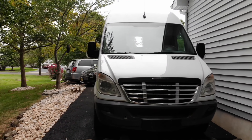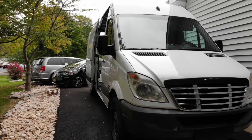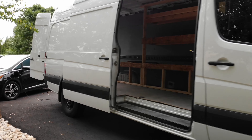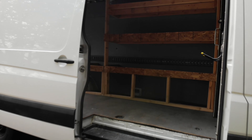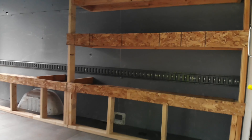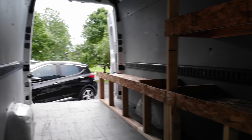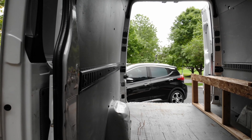This is what the van looked like when we bought it. Our van, that we named Allen, is a 2010 Freightliner Sprinter with 138,000 miles on it. It's a 170-inch wheelbase, high-top, diesel van. The van was owned by a plumber before we bought it used for $16,400 from a small dealer in Pennsylvania.